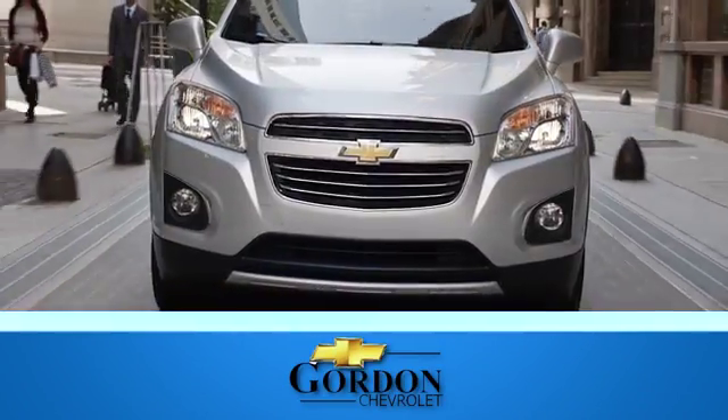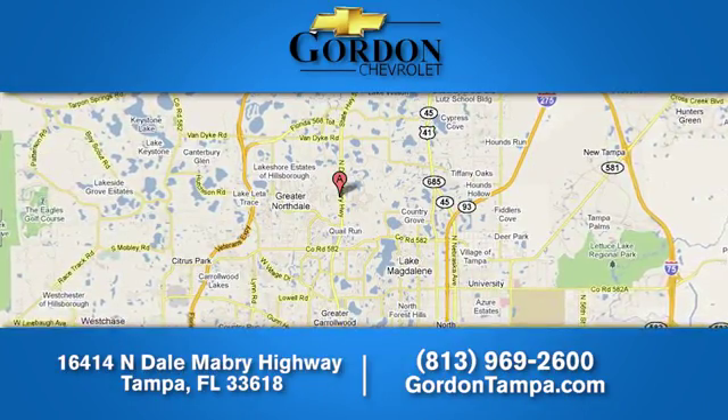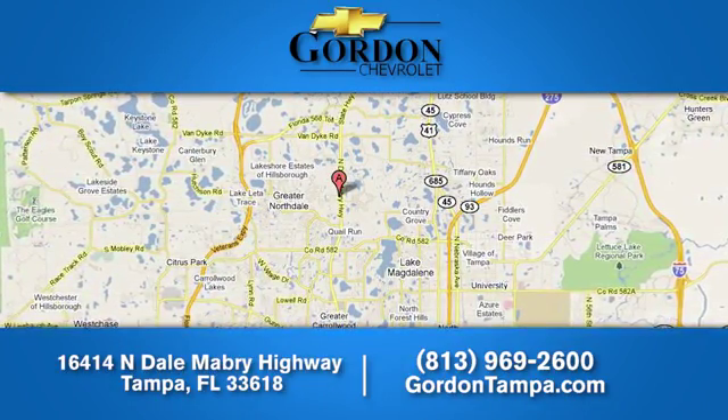Gordon Chevrolet. We have over 100 pre-owned vehicles to choose from. We're located at 16414 Northdale Mabry Highway in Tampa, Florida.